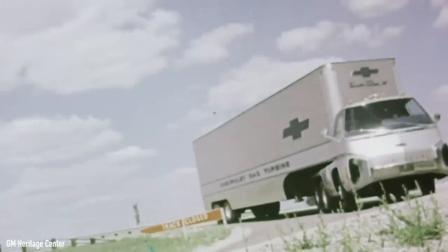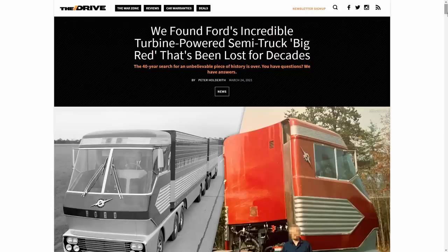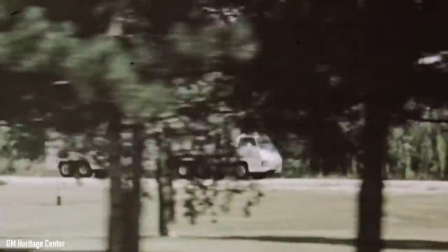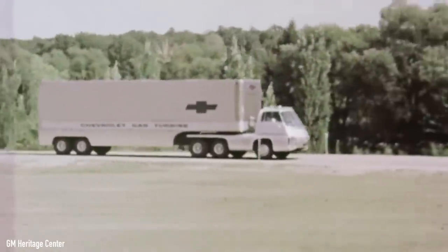But with the Clean Air Act coming in and heavily regulating emissions shortly after these trucks were presented to the public, it all came crumbling down fast. By the end of the 1960s, both the Chevrolet Turbo Titan 3 and Ford Big Red were retired. While Ford's turbine truck is still shining under the roof of a private collector, nobody knows what happened to Chevy's truck — not even General Motors, according to an article on thedrive.com. Judging by the way these concepts usually end up, the Turbo Titan 3 is probably gone forever, crushed or destroyed, having never been seen in a museum or collection since its heyday.